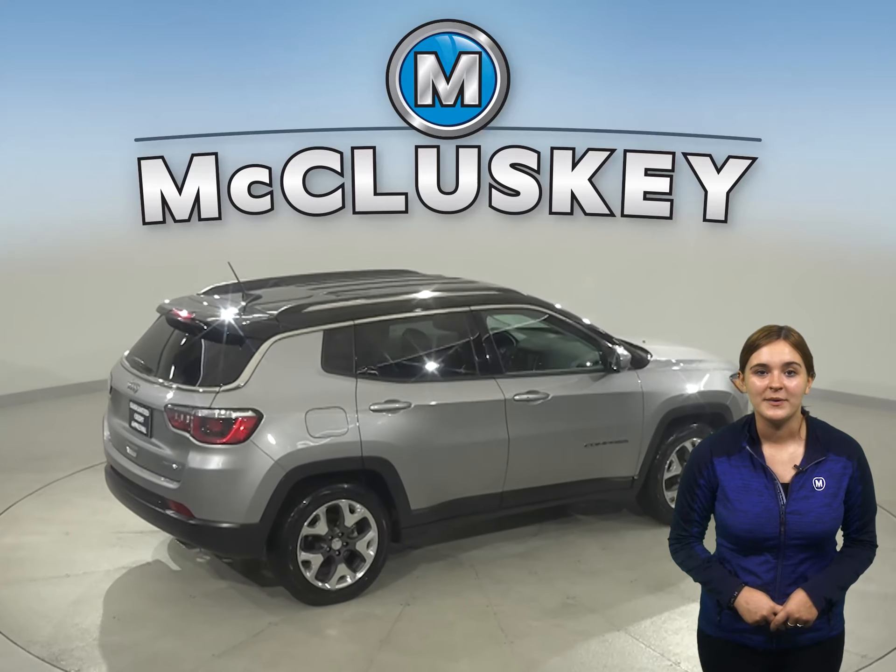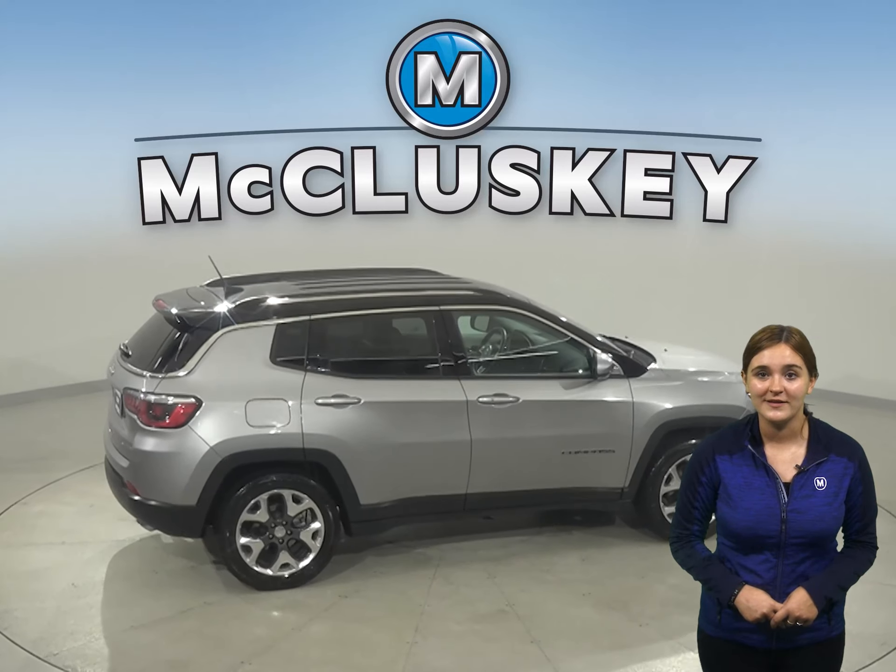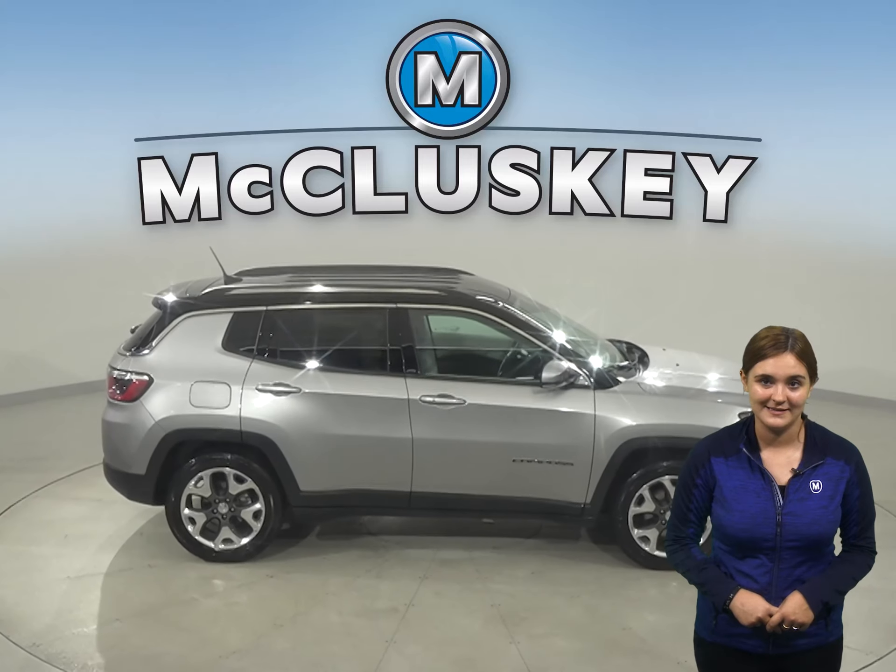This Jeep Compass has heated seats, a voice-activated command system, and bucket seats.